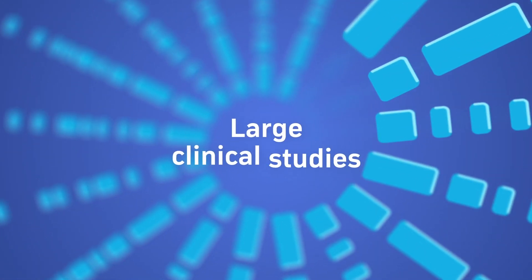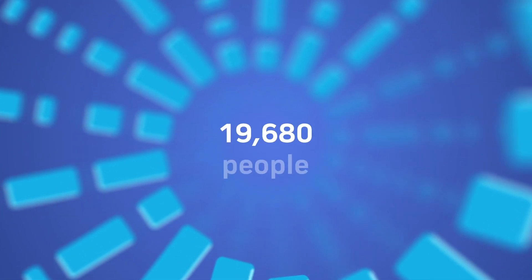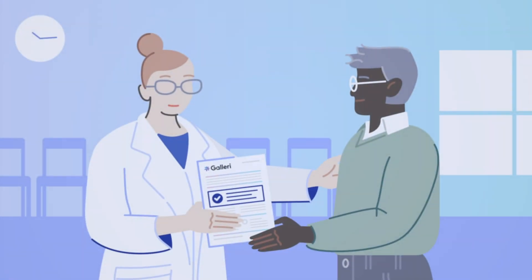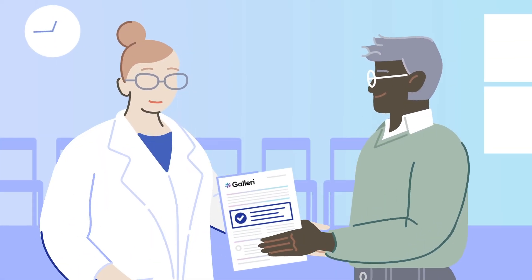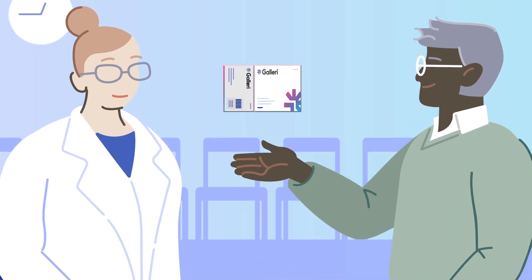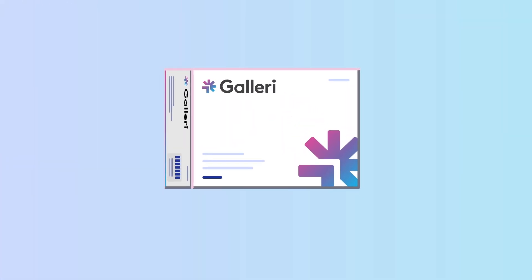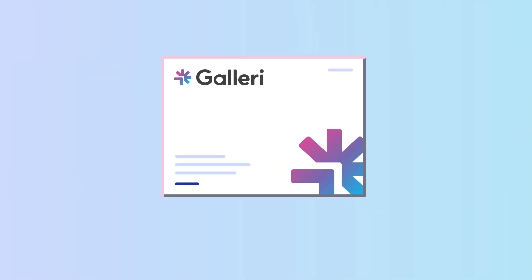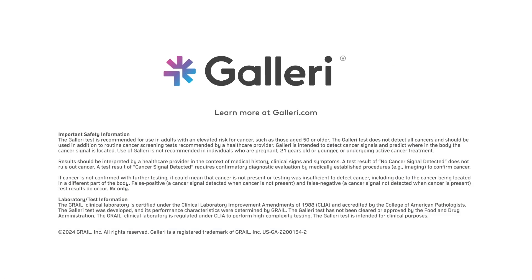The GALLERI test is supported by large clinical studies that included more than 20,000 people. If you're at an elevated risk for cancer, such as those age 50 or older, the GALLERI test is a proactive tool to screen for cancer. GALLERI is a blood test that can be taken annually, giving you more control when it comes to cancer.